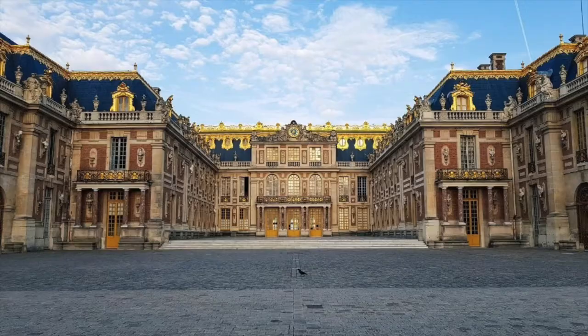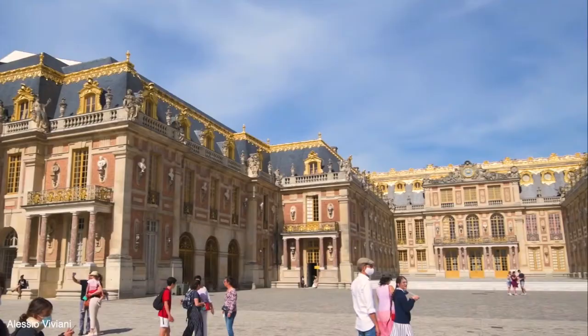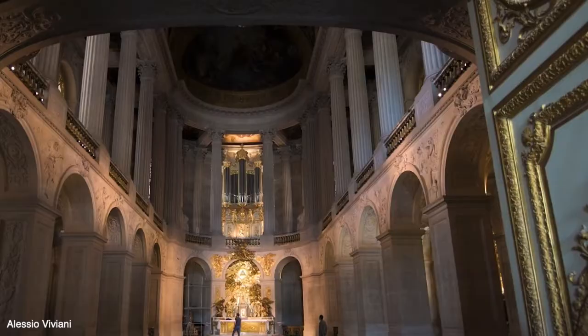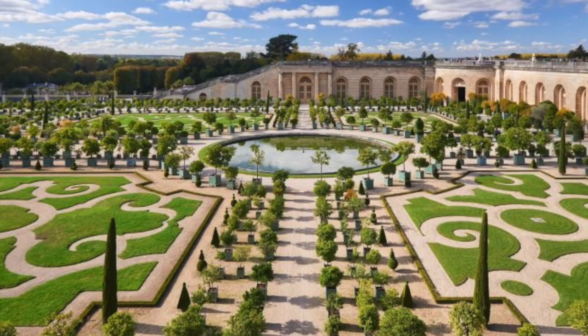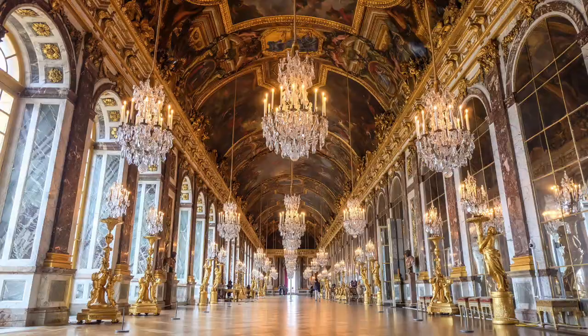Number 1: Palace of Versailles, France. The history of the Palace of Versailles starts in the 17th century, transforming over the years from a hunting lodge to a palace for royals, and finally in the 19th century into a museum. The estate includes the palace, the gardens, the park, the Trianon Estate, and several buildings in town. Today, the estate spreads over more than 1,900 acres.